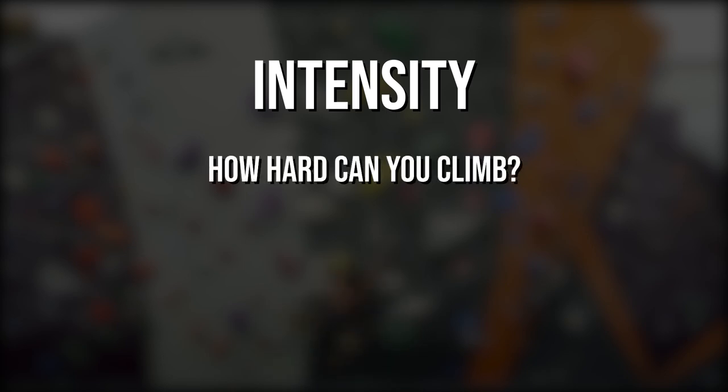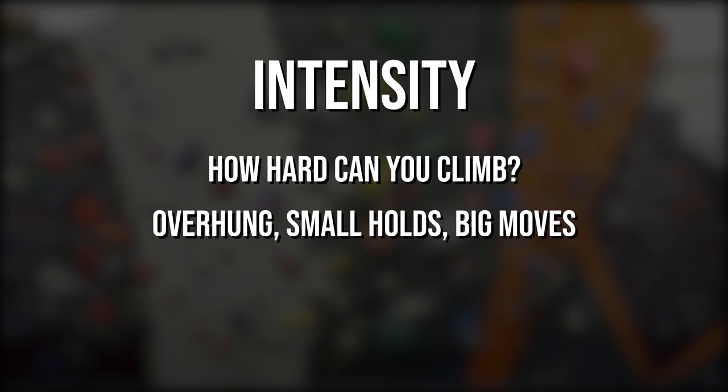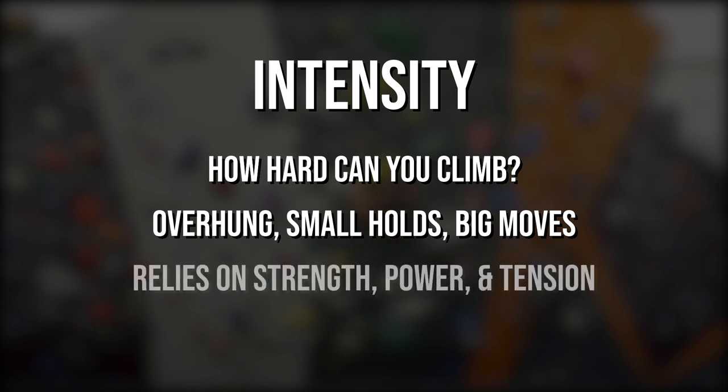Intensity is a measure of strength, power, and tension — how hard can you really climb? Problems that score high in intensity are typically overhung, have small holds, and big moves. This is where all the training you did for finger strength, pulling power, and core tension comes into play. Naturally, physically stronger climbers will excel in this category.